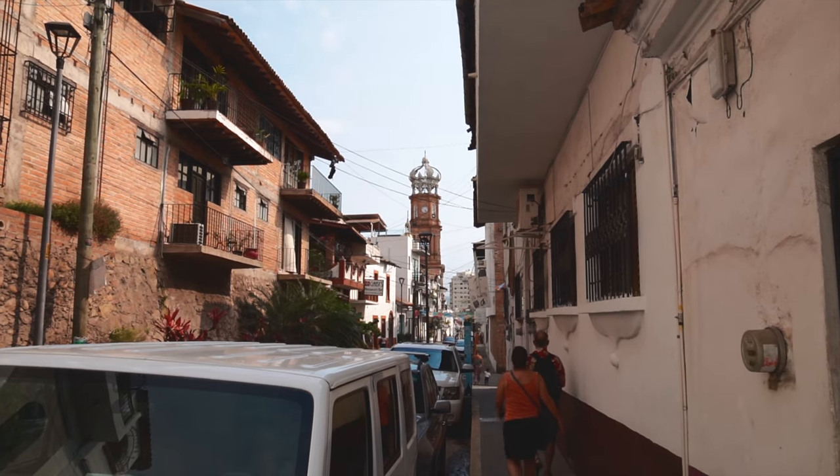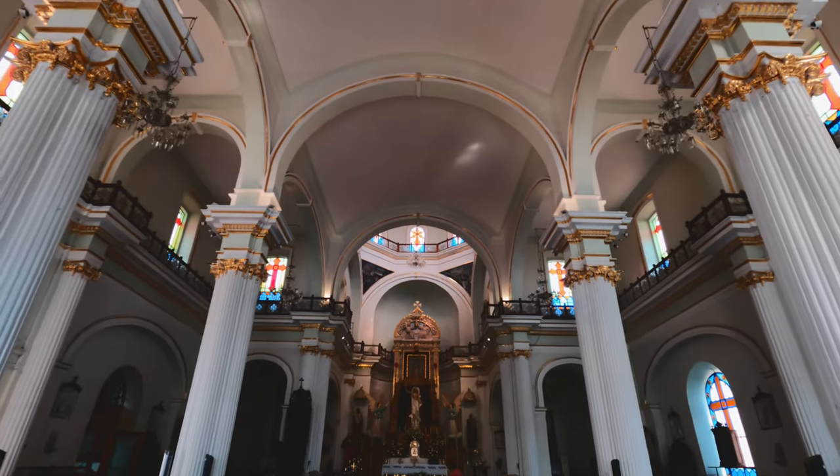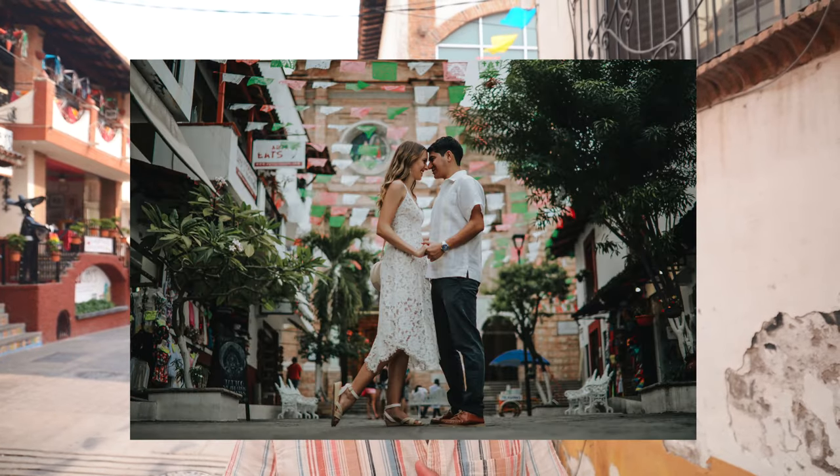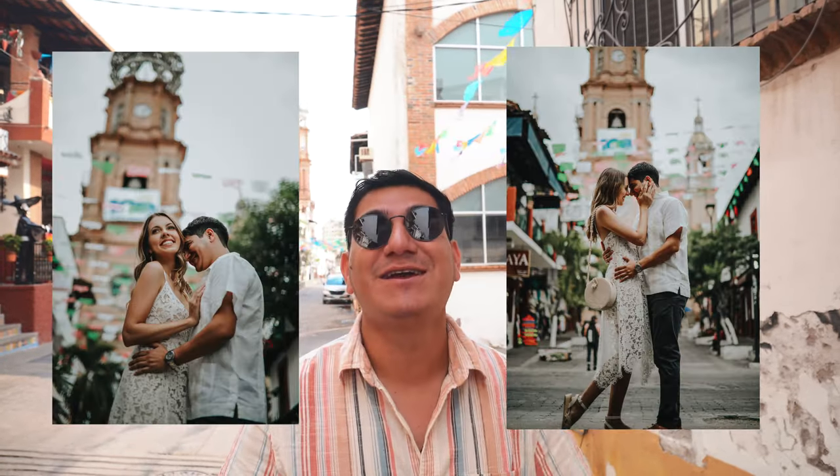Another must-see — it may seem obvious but it's incredible — is the iconic church in Puerto Vallarta. You can take amazing pictures outside with the arch and the little seahorse. It might be the most iconic image in all of Puerto Vallarta.